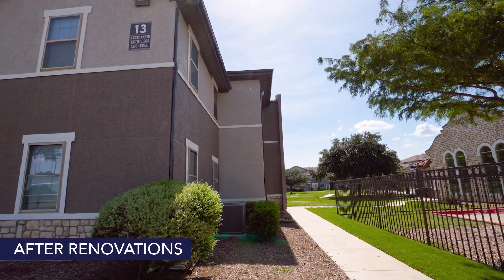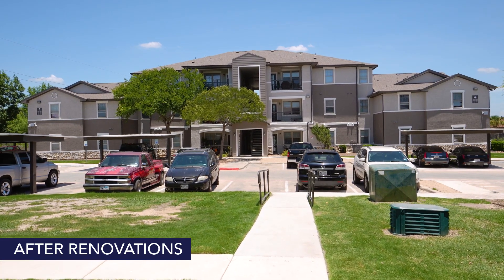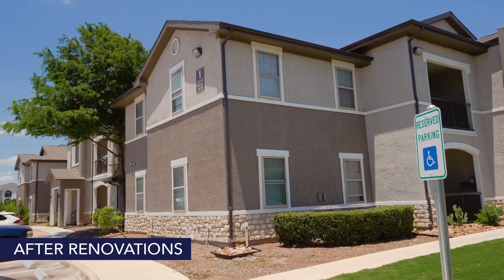Every apartment received a new HVAC system and a new water heater. We also retrofitted 13 apartment homes to meet ADA designations.